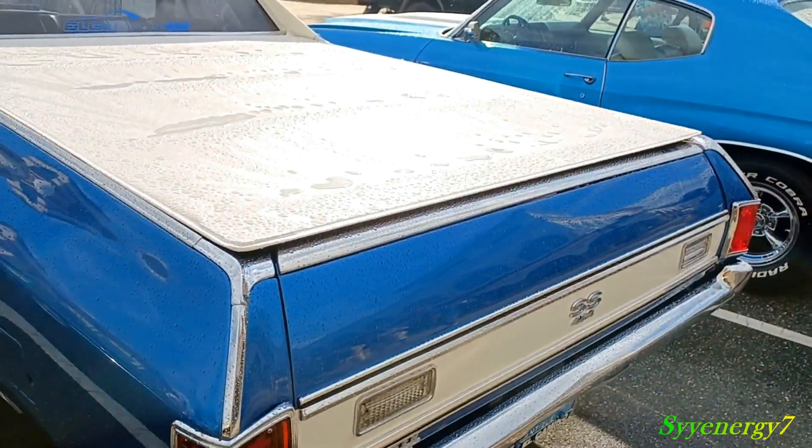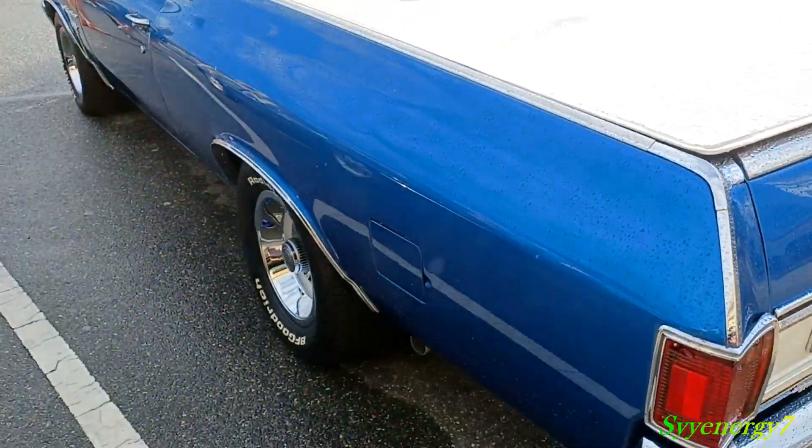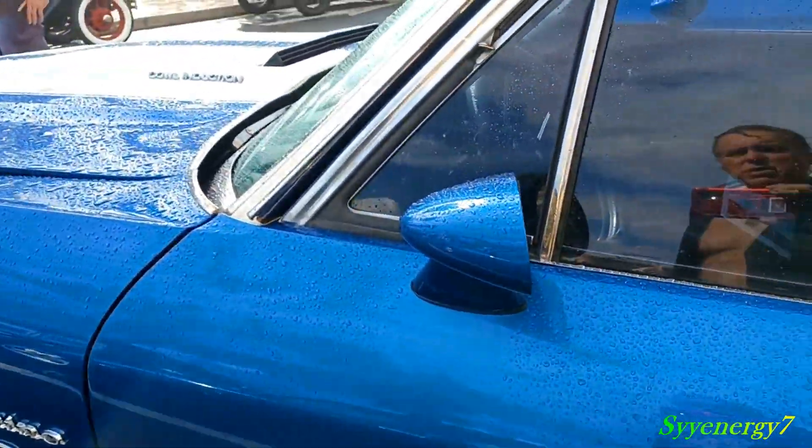You got your backup lights incorporated into the tailgate. Exhaust comes out right after the wheels in the back. Got the SS badges on it — El Camino. Racing mirrors.